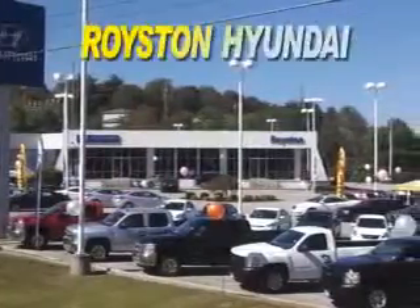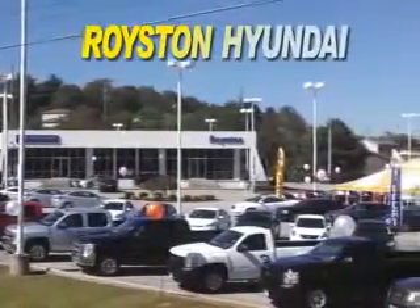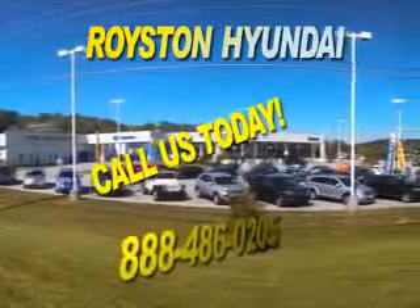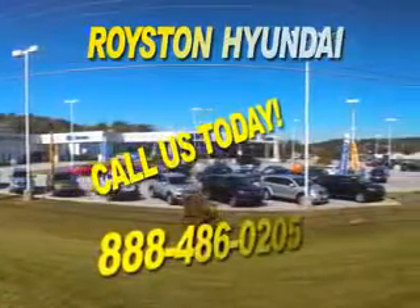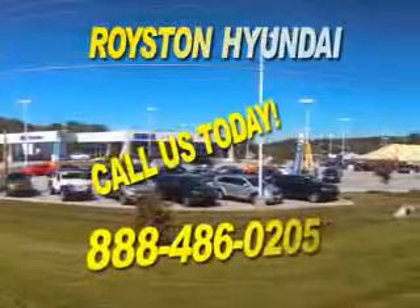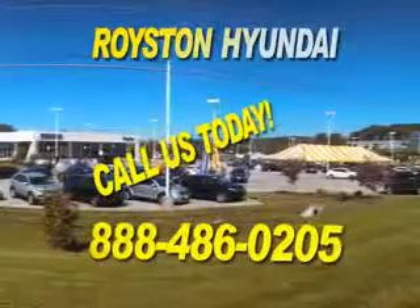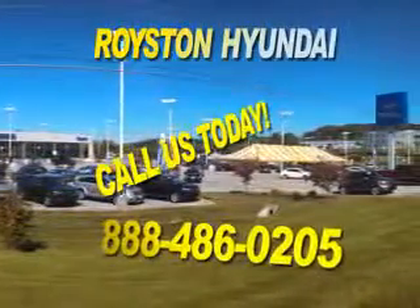For a new or used Hyundai, visit Royston Hyundai in Morristown, Tennessee. We carry all the latest models, and our expert sales staff will help you find the perfect vehicle for your lifestyle. If you have any questions about our online inventory, please feel free to contact our dealership at 888-486-0205.